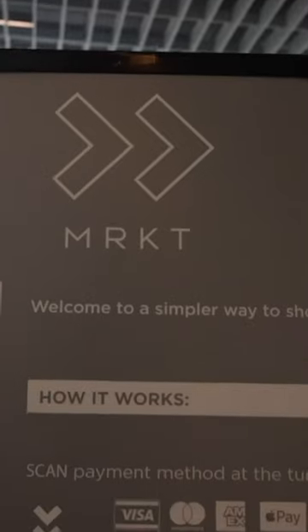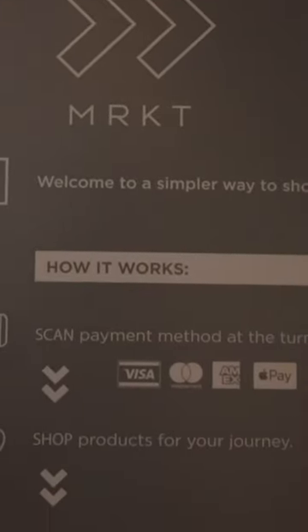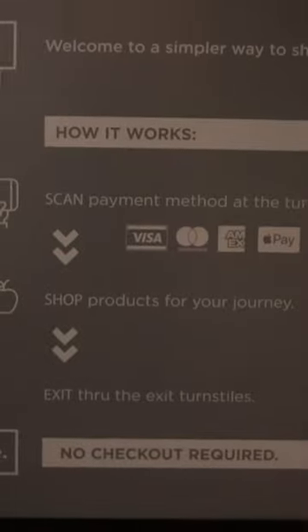Okay, so apparently you just scan the payment method — Google Pay, Apple Pay, your card — and then shop for products and through the exit turnstile. No checkout required.